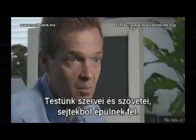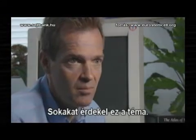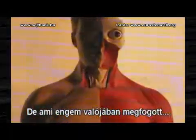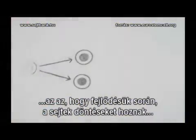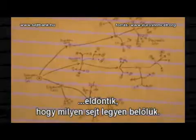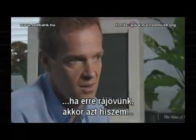Cells are the building blocks of the different tissues and organs of the body. What captured my imagination was when I realised that in development, cells actually have to make choices and decide to become different types of cells. And understanding how that is controlled — how that decision is made — if you could understand that, it seems to me you would really understand the most important thing about life.